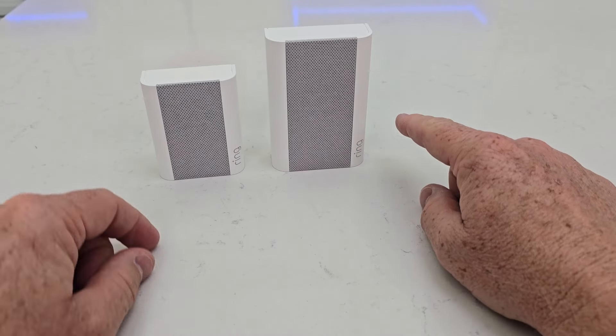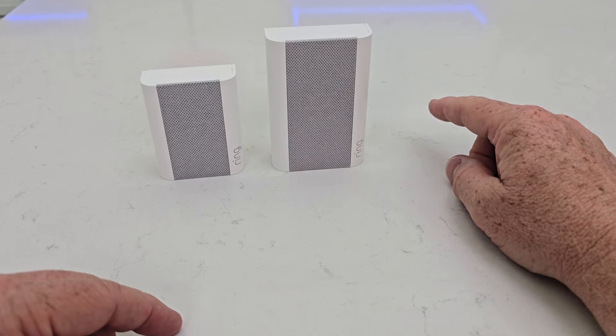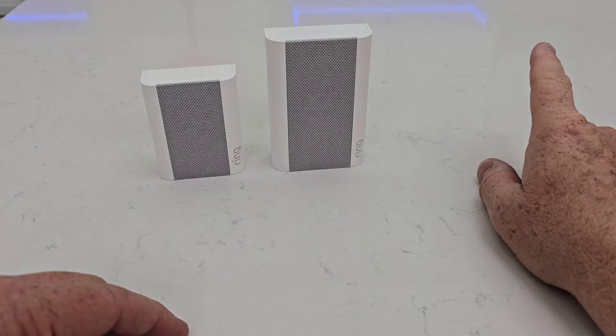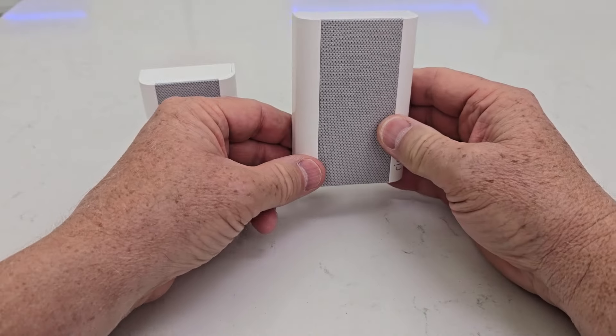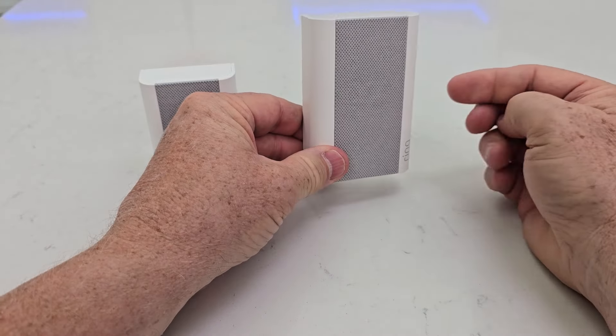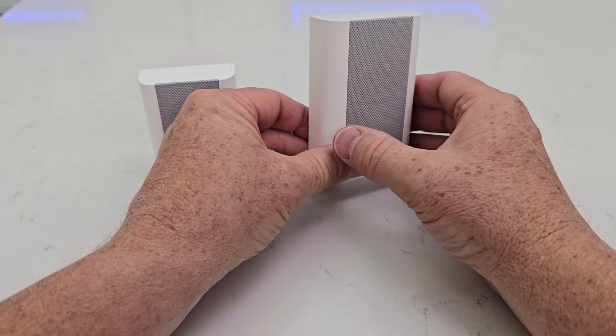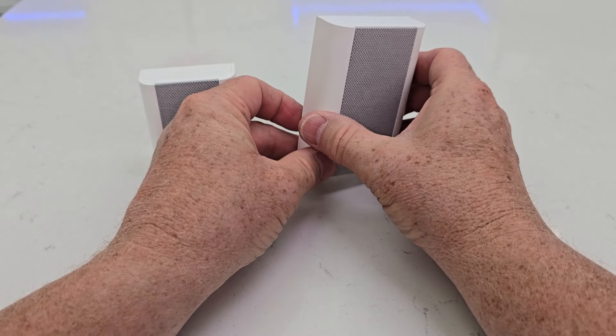So if you've got a camera at the outer reaches of your Wi-Fi and you don't want to put another router closer to that camera, you could install the Chime Pro in a room and it will take your Wi-Fi in and then extend it out to that camera, if this was closer to the camera than your Wi-Fi router.